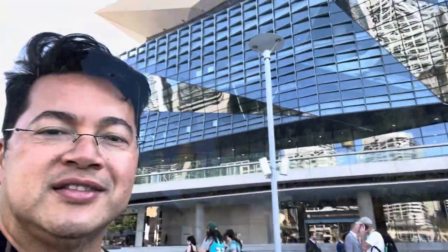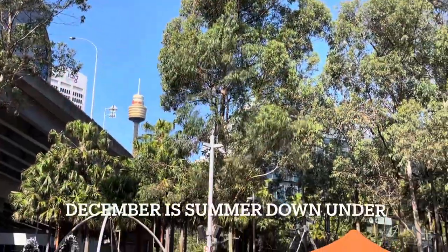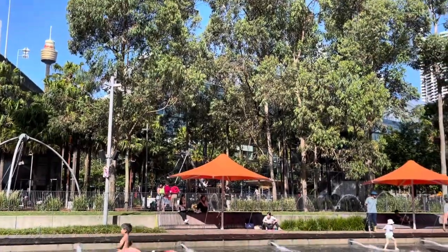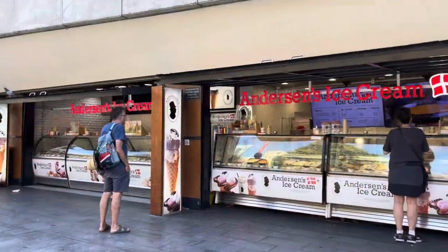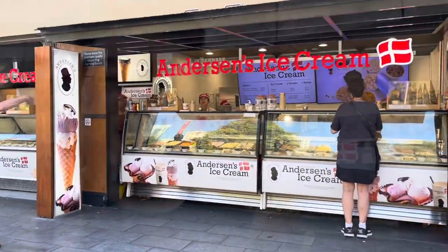This right behind me is the convention center. I'm trying an Australian brand ice cream — actually, it's from Denmark, but I probably sampled like six before I landed on these two. These two are the best, but I felt obligated to buy two scoops because I tried so many.